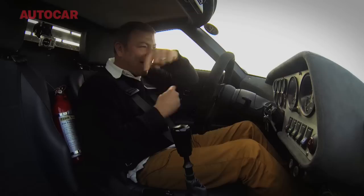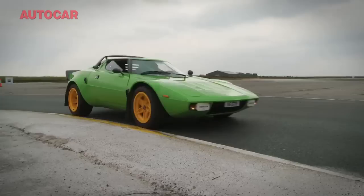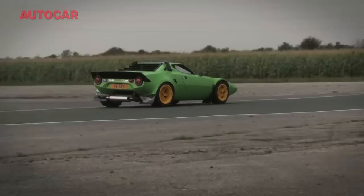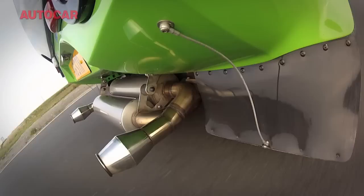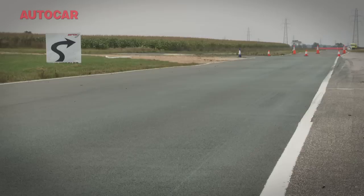And once it's overtaken you once, it will try and overtake you again and again and again. You've really got to drive this thing like an old Porsche 911 — slow in, fast out. Don't do anything silly with the throttle in the middle of the corner, otherwise you're in serious trouble. But if you drive it like that, it drives beautifully, this car.